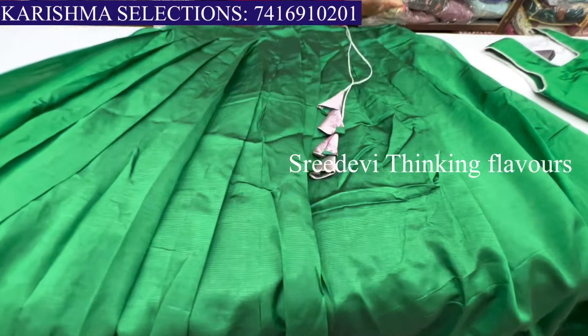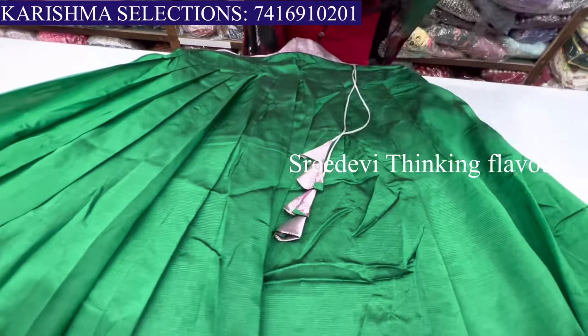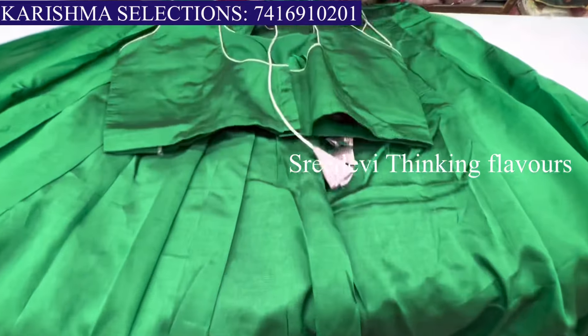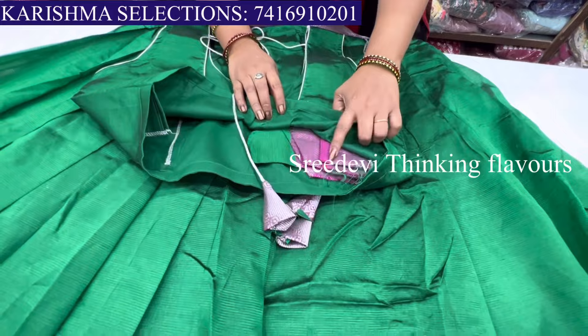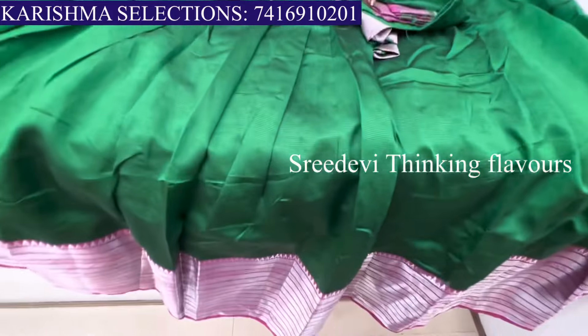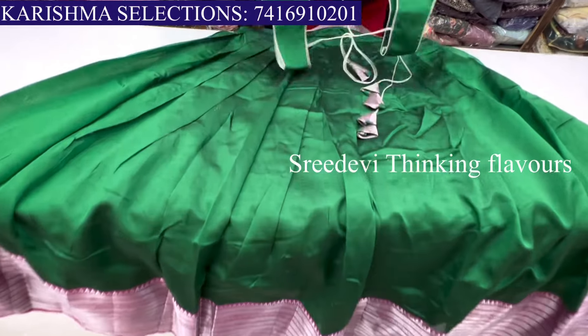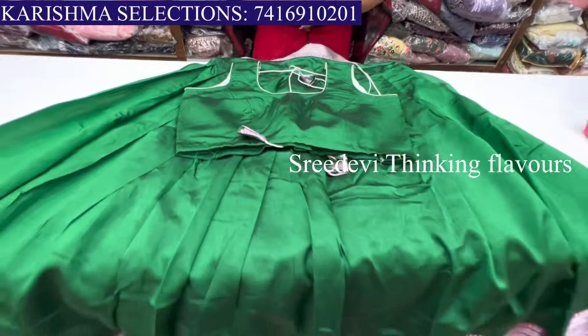The inside of the look is green color and the outside has a black blouse. The back side and the inside of the sleeves have border work on the hands. Only the lehenga blouse cost is ₹2500.